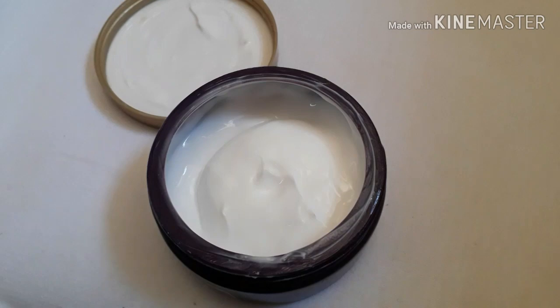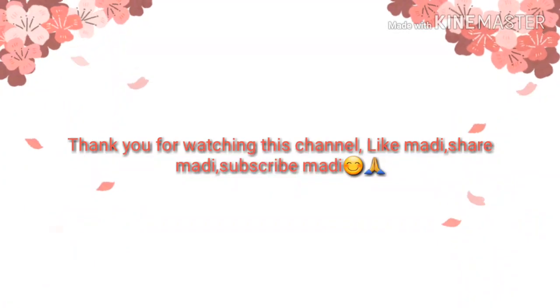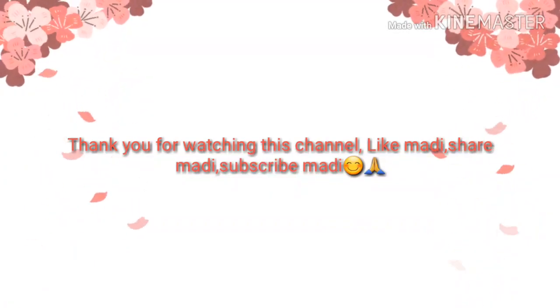Thank you for watching. Lots of love and care. Thank you so much.